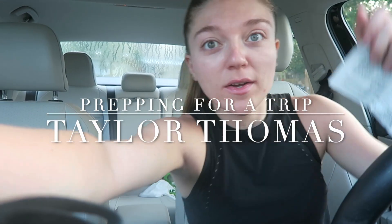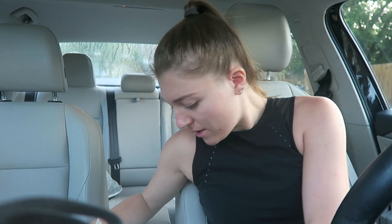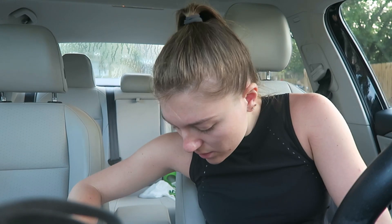Good morning everyone, welcome back to another vlog. I'm Taylor, if you guys are new here. I just stopped at the office really quick to get everyone ready.